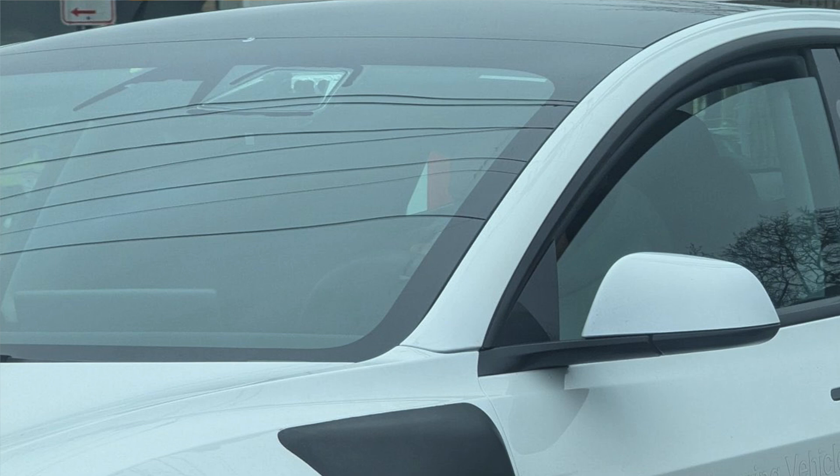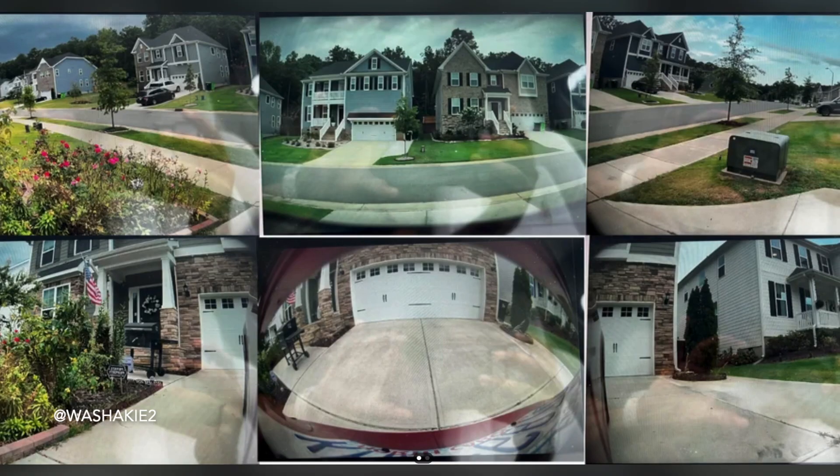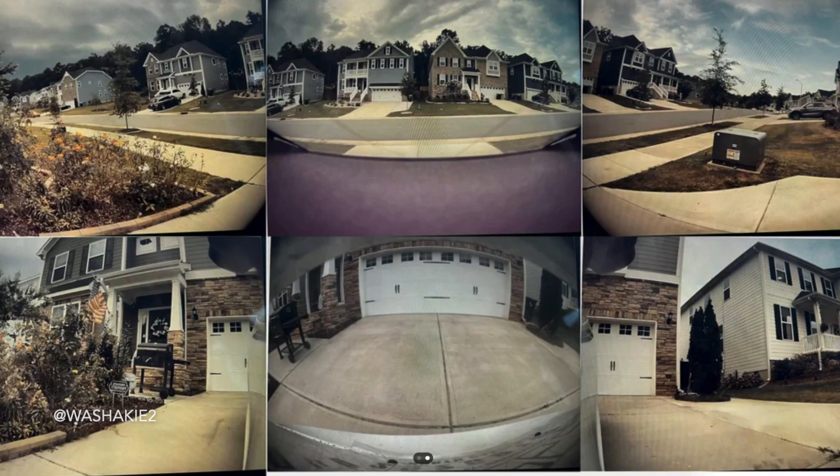The housing itself appears to feature a fully open design with minimal or no borders, allowing significantly more light to reach the sensors. This could result in a clearer image and improved viewing angles for each camera.